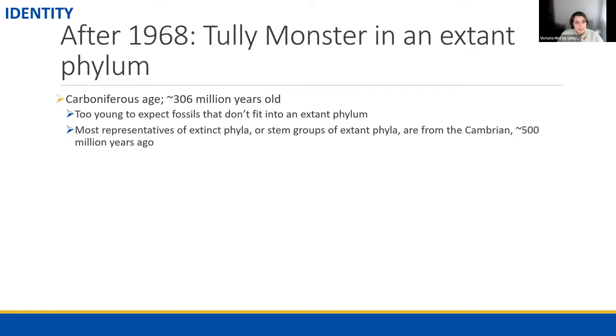The general consensus since 1968 is that the Tully Monster should belong in a modern group — a phylum — of animals. Chordates, which are vertebrates and their relatives, are a phylum; mollusks, which include snails, slugs, and octopi, are a phylum; and so on. The reason it should fit in a living phylum is its age: the Mazon Creek is about 306 to 309 million years old. Although quite old, this is actually too young on a geologic scale to expect an animal that doesn't belong to a living group. The Mazon Creek's exceptional concretion preservation — of both soft tissue morphology and biomolecules — should allow us to figure this out.